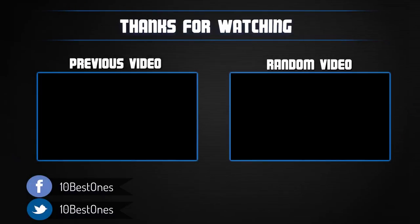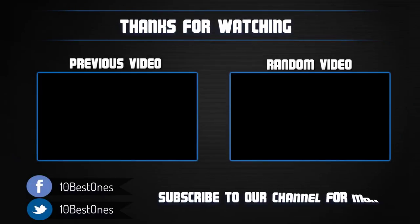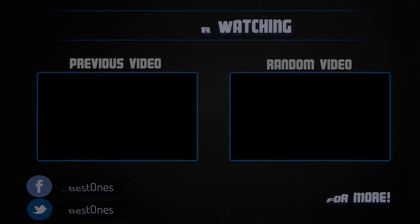Thanks for watching. I hope you liked this video. If this video was helpful to you, please remember to leave a like and subscribe to my channel to see more videos like this in the future. If you have any questions related to these binoculars, you can leave a comment down below and I will get back to you as soon as I can.